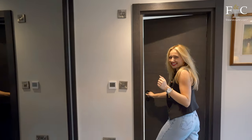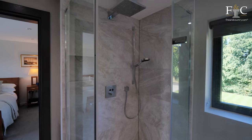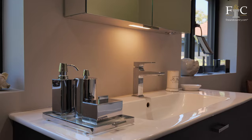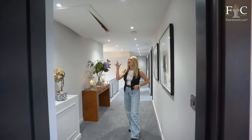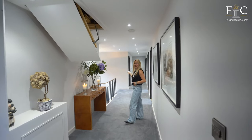Let's go and see the ensuite. This space is huge — you've got a rainfall shower, a beautiful bath, and so much space to get ready in the morning. For ultimate convenience, you have this electric staircase up to your very spacious loft — go check it out.